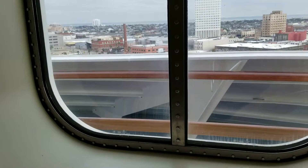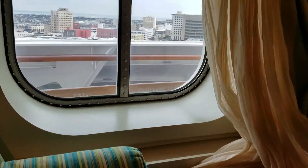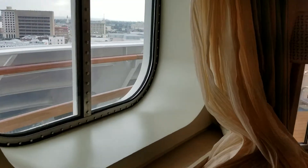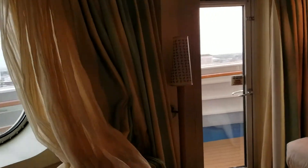And then we've got this curtain that opens up to a window that you can look out. Basically, that's the front of the ship. You cannot access it from the balcony, because there's a metal wall, or fiberglass wall.